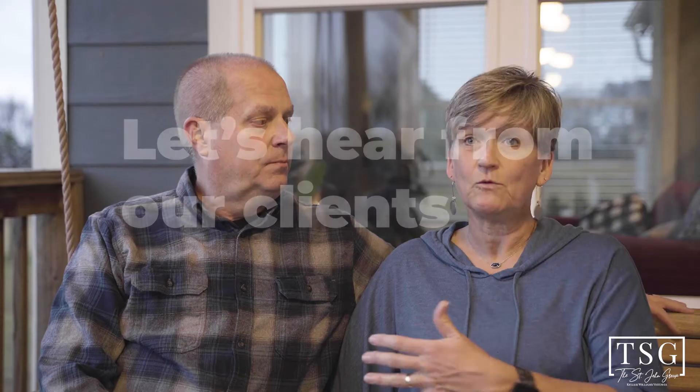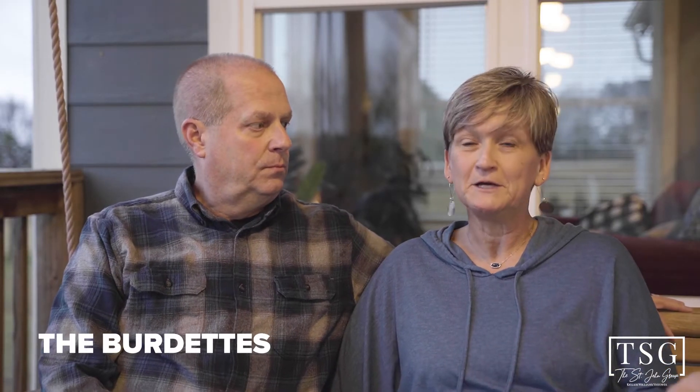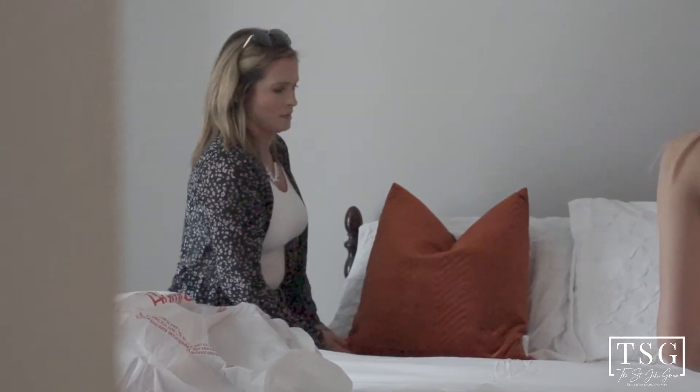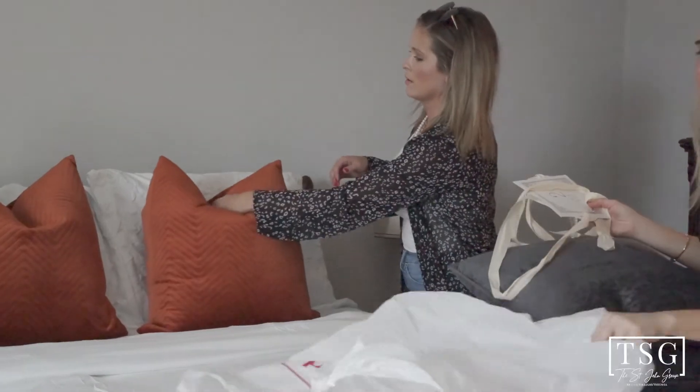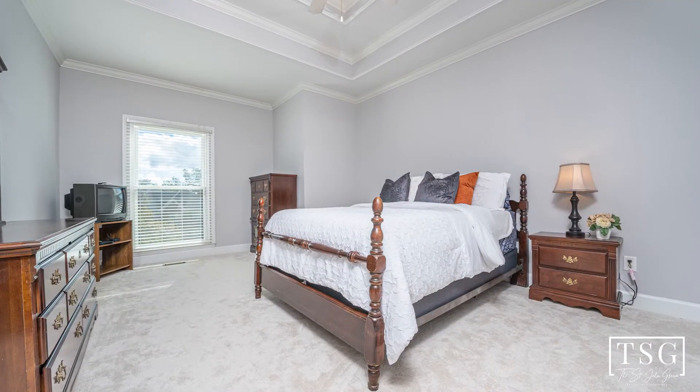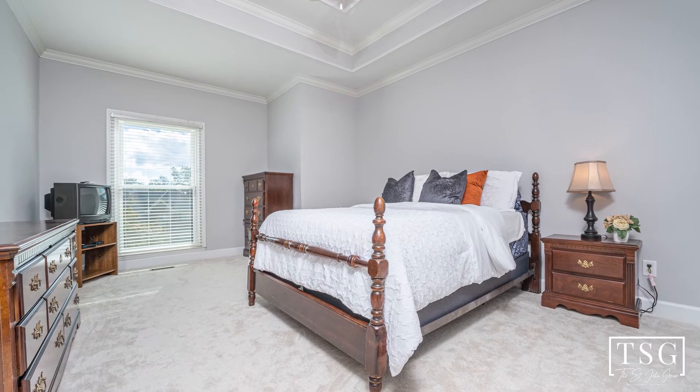She came in, walked through the house, told us what we needed to declutter and get rid of. And she made our house brand new. Just the things that they do just for their commission is just unbelievable — coming in and staging the house, painting the house, pressure washing, and landscaping. It's unbelievable. It's unheard of to me.